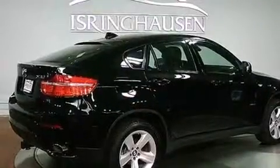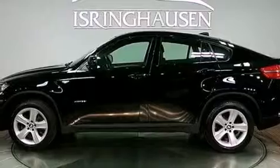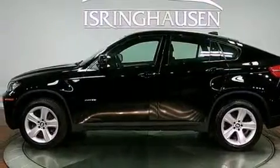Its top features include a double wishbone independent front suspension, a twin-turbocharged forced induction system, X-Drive, and adaptive brake lights.